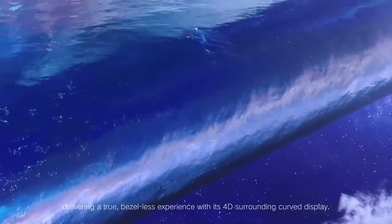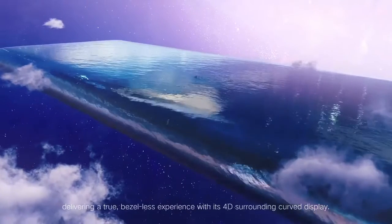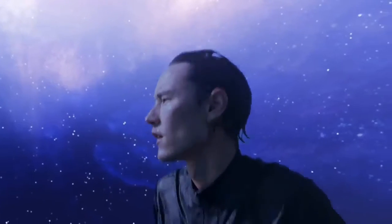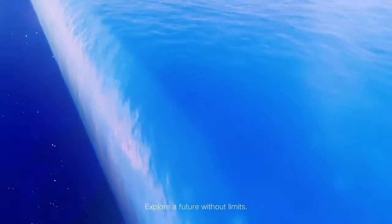Delivering a true bezel-less experience with its 4D surrounding curve display. Explore a future without limits.